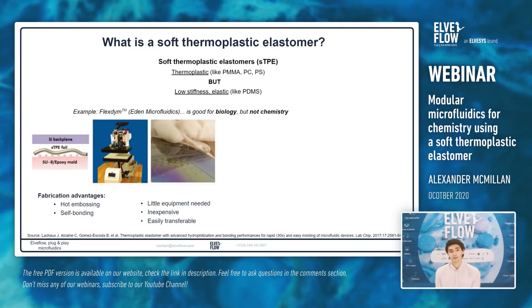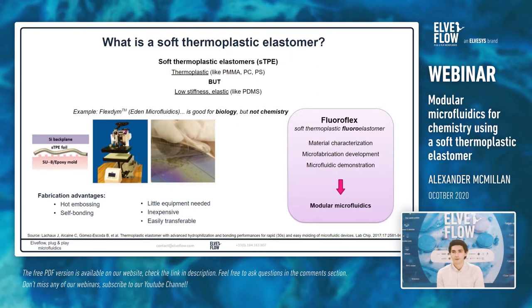While FlexDean has been shown to be good for biology, it's not so suitable for chemistry — it still has a problem of solvent compatibility, as organic solvents will swell and actually dissolve this material. So a new STPE more recently developed with little characterization is called Fluoroflex — a soft thermoplastic fluoroelastomer containing fluorine and carbon chains. My PhD work has consisted of material characterization, microfabrication development, and microfluidic demonstration in the form of modular microfluidics.